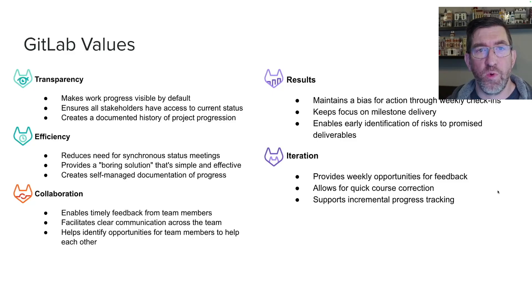And it ties in very well to a lot of our GitLab values. It's more transparent — things are going to be more visible by default, and stakeholders will all have access to the current status. For efficiency, it's a boring solution but it's simple, effective, and creates a self-managed process. There are collaboration benefits, a drive for results, a bias for action — we're going to keep that focus on delivering results for customers. And for iteration, I'm hoping it'll allow for quick course correction and weekly opportunities for feedback.